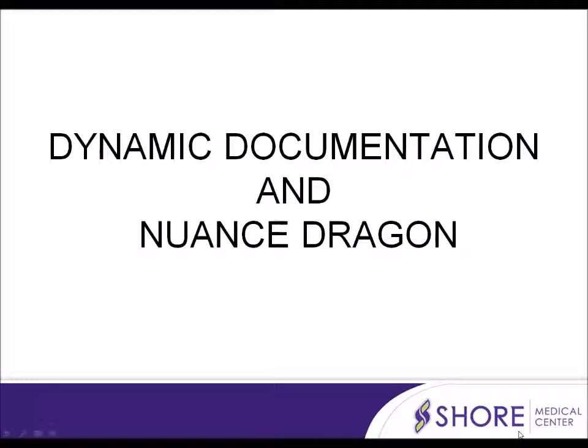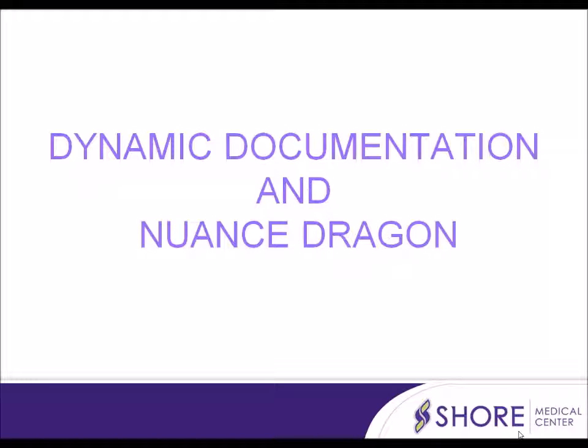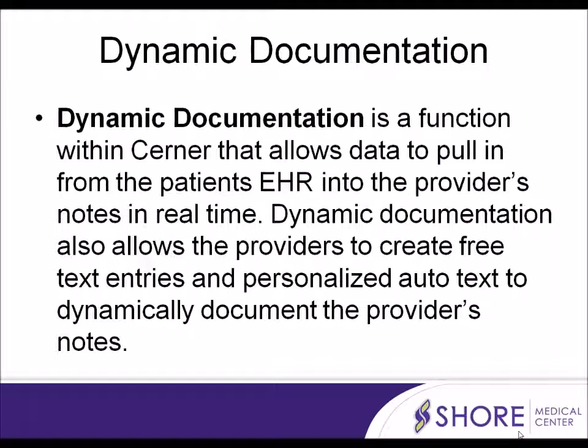Welcome to Shore Medical Center's training video for Dynamic Documentation and Nuance Dragon. Dynamic Documentation is a function within Cerner that allows data to pull in from the patient's electronic health record into the provider's notes in real time. It also allows providers to create free text entries and personalized autotext to dynamically document their notes.